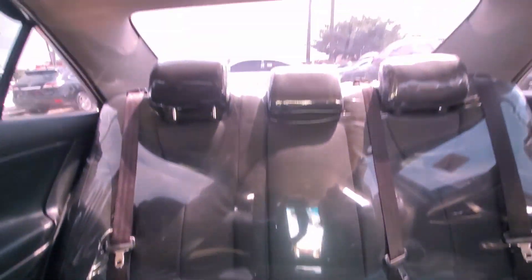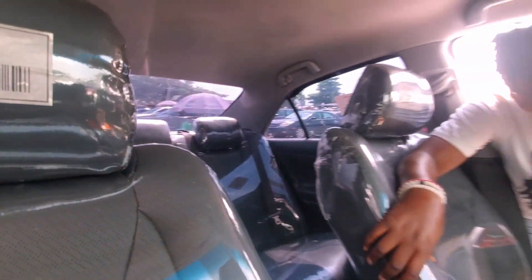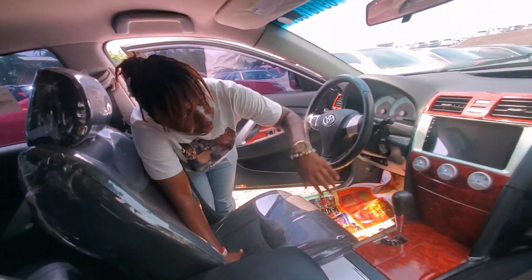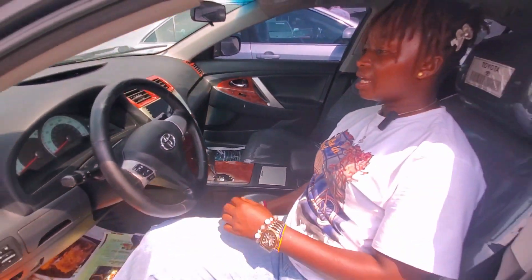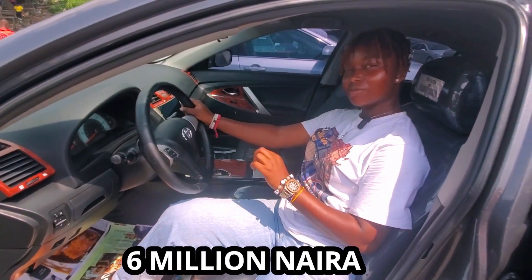It has more of a dark factory leather seat. There's the smart key and the Android system. It also has Bluetooth. The price of this car is six million, negotiable.